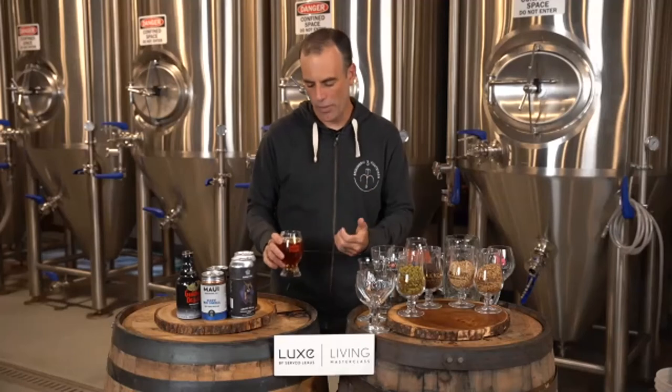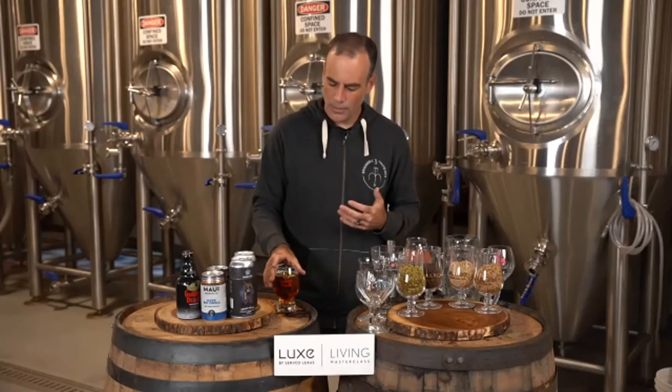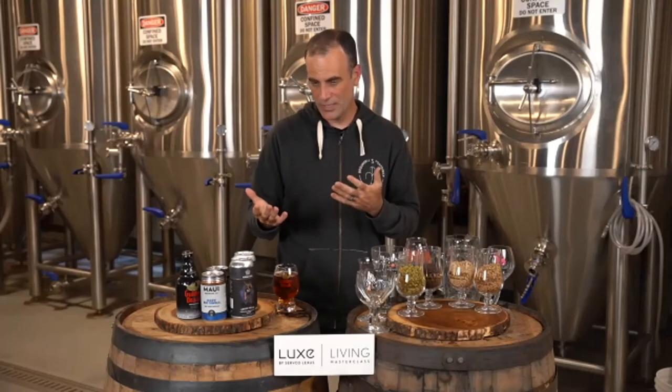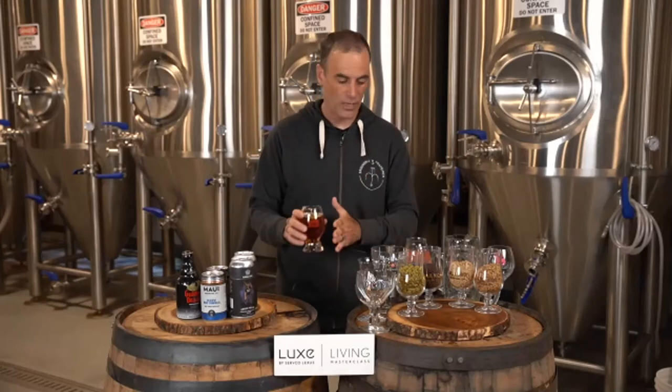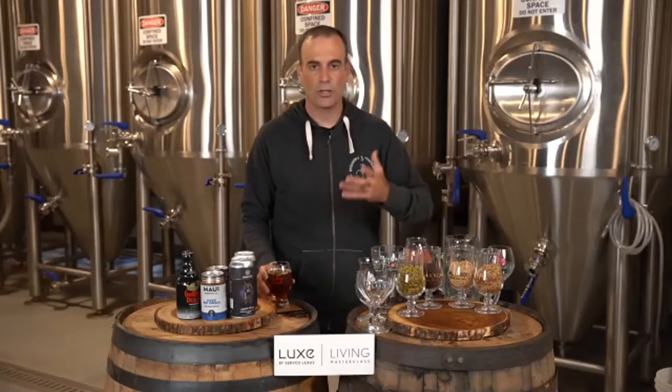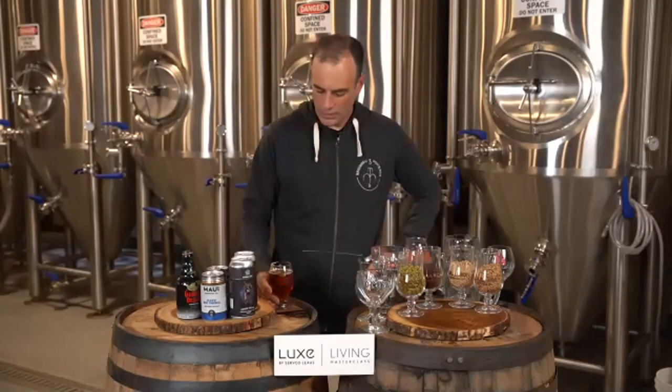Gouden Draak 9000 is a Belgian-style quad — quadruple. The name comes from the fact that it's quadruple the strength of a table beer, basically. In Belgium it's pretty simple: you've got a single, a double, a triple, and a quadruple. Quads range anywhere from 10.7% up to about 12 or 13% alcohol — they're big, meant to be big warming beers. A triple is going to be eight to ten percent and normally much lighter in color, similar to the Crush Helles. A double tends to be more brown in color, and a single is normally like a Belgian blonde.